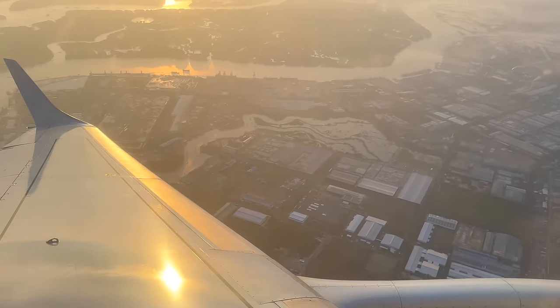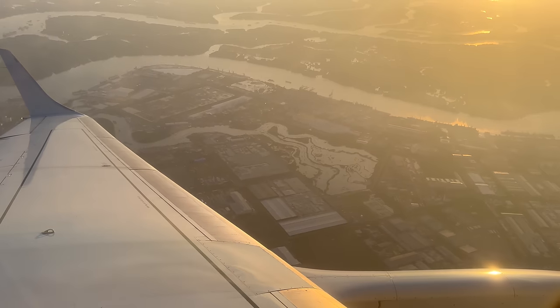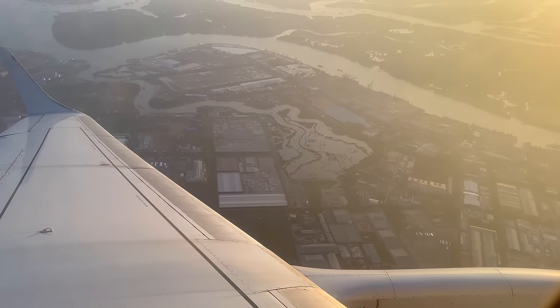I know this was a short one, but the approach into Saigon today is especially beautiful, and I tried to get it from a few different angles. I'll let you enjoy as we approach from the southwest.